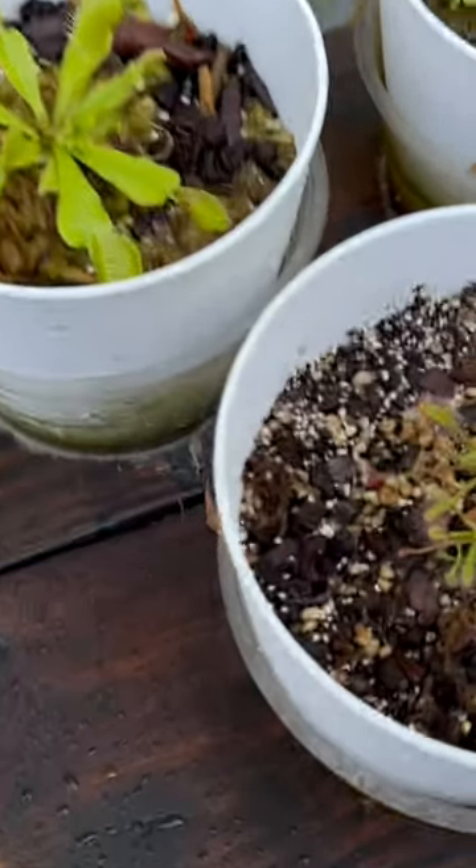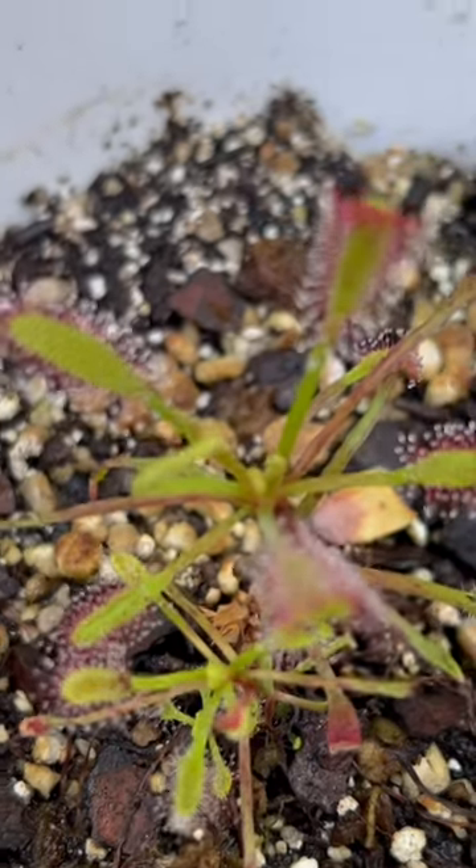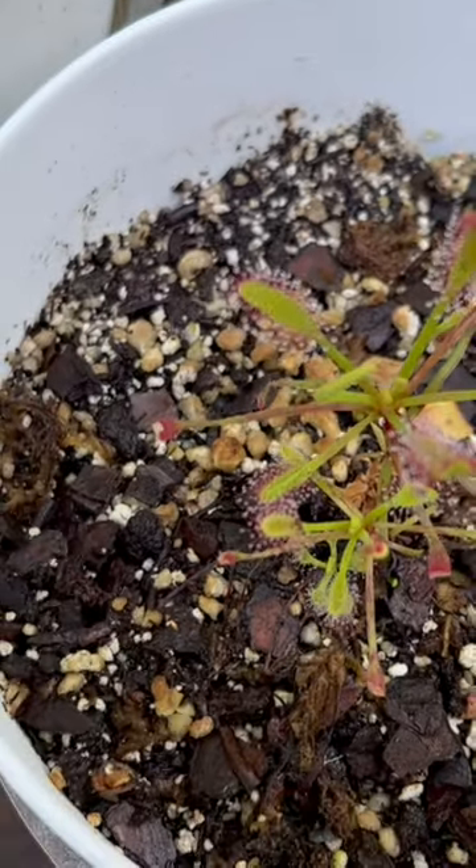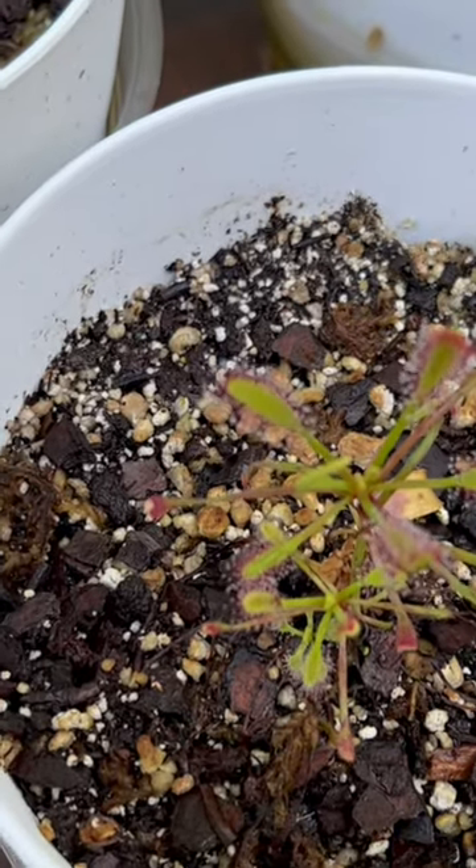Look how my carnivorous plants are doing. See all those little dots? Those are the dew these plants have. This is called the Drosera capensis. All those little dewy things catch the bugs and they're very sticky.